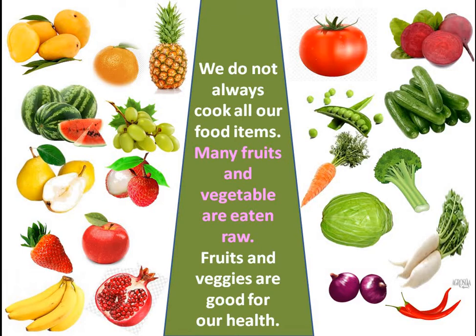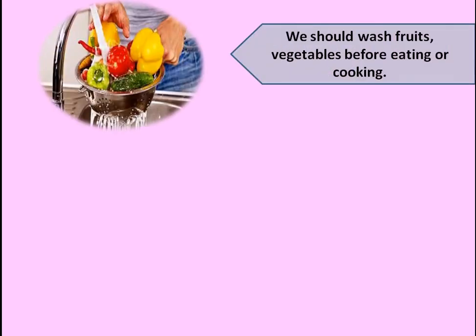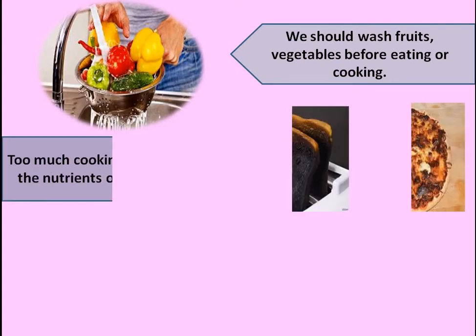Now you can make a list of the fruits and vegetables. Fruits and veggies are good for our health. But remember, we should always wash the fruits and vegetables before eating them raw or before cooking.